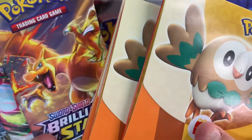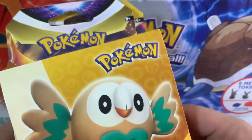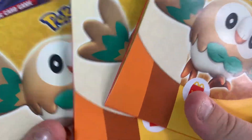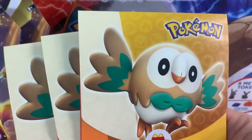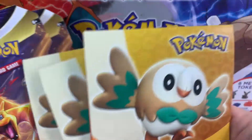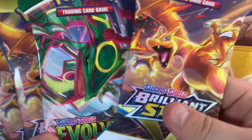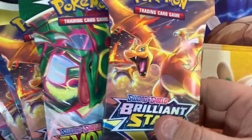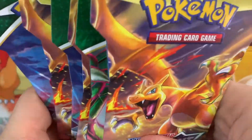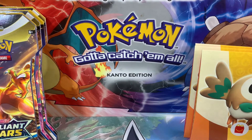Right then, here we have the packs we're going to open today. I'll open these right after I show you the Charizard. So we've got three of the McDonald's Happy Meal packs - these were limited to two but I bought a Happy Meal so I got three. I was just going to get Evolving Skies to be honest, but because I was only allowed three I thought I'd chuck in some Brilliant Stars.